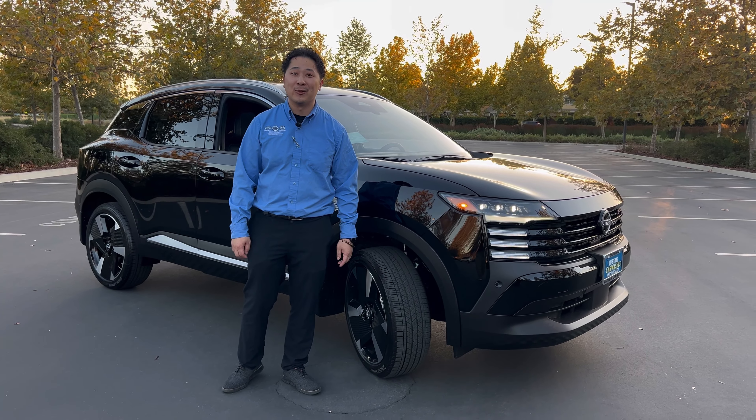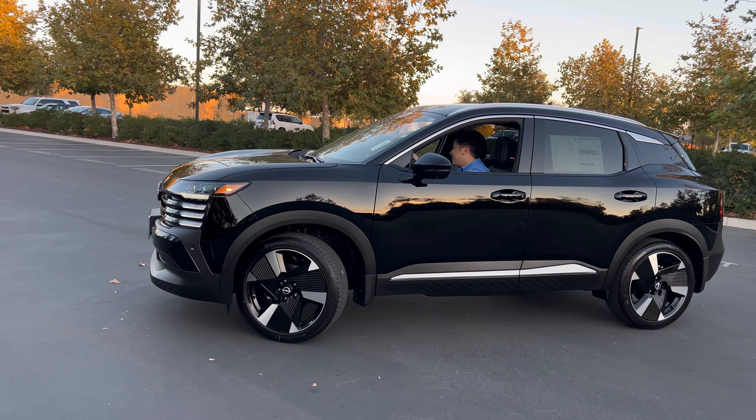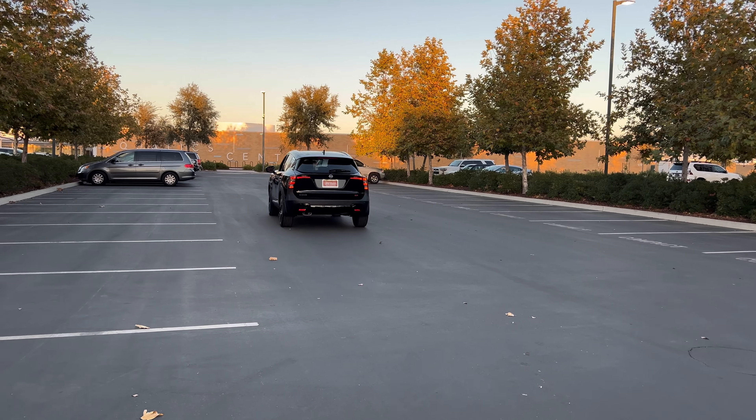Thanks for joining me on this 2025 Nissan Kicks walkaround. I appreciate your time, and hopefully I'll see you guys soon at Nissan at Elk Grove.